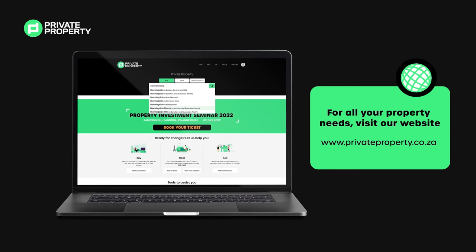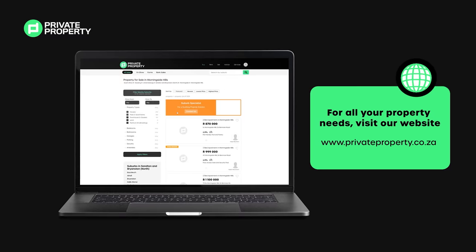If you want more detailed info about this area, search our website, privateproperty.co.za.